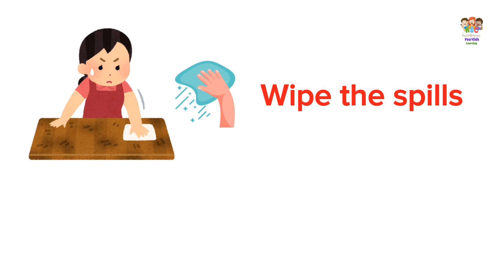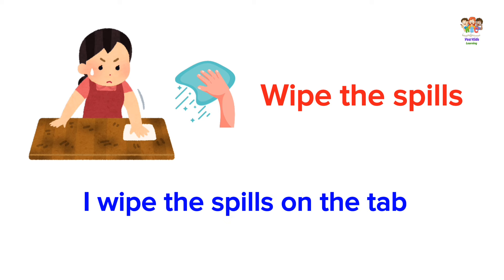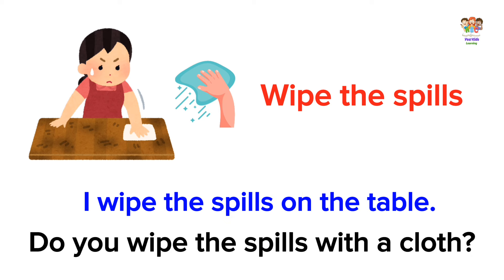Wipe the spills. I wiped the spills on the table. Do you wipe the spills with a cloth?